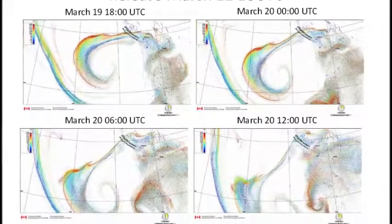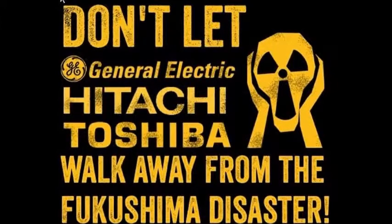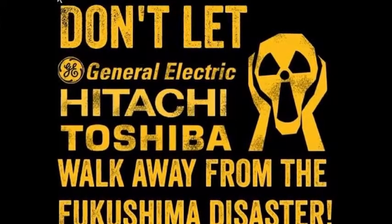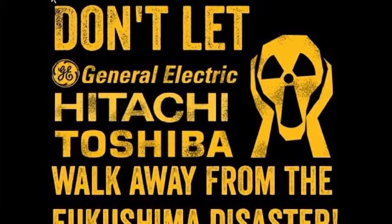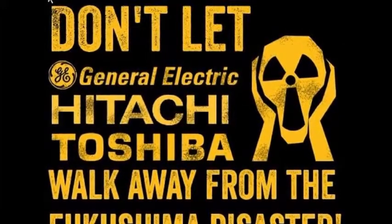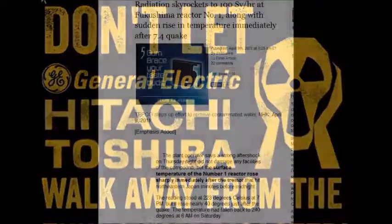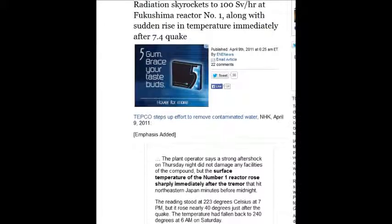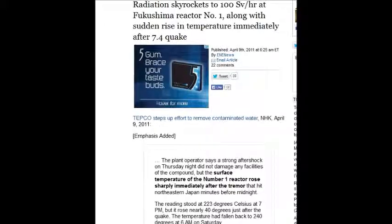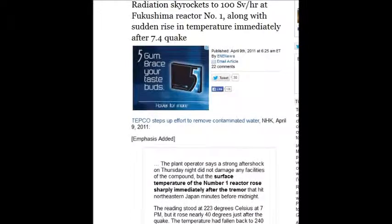The media is ignoring it, no one's trying to solve it. We have a society where we have at least a chance to try, but we're not even going to get that chance. Radiation skyrocketed to 100 sieverts an hour — again, 25 will kill you in two weeks. You'll die two weeks after a dose of that and you won't even understand why.